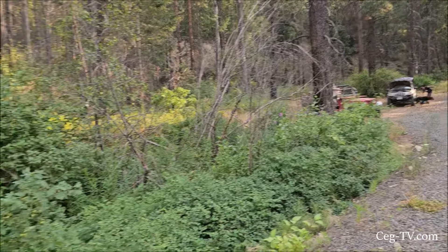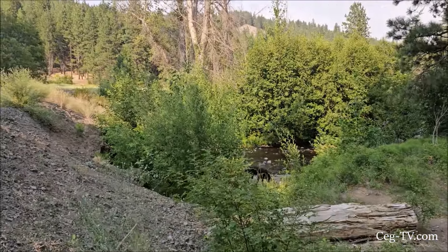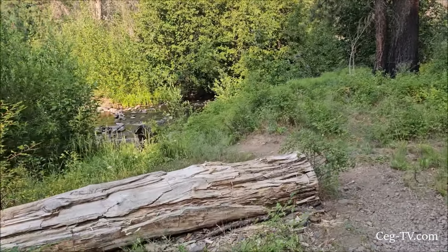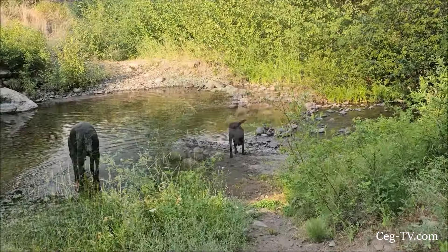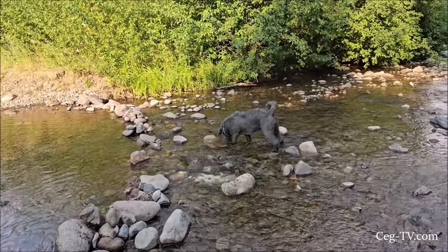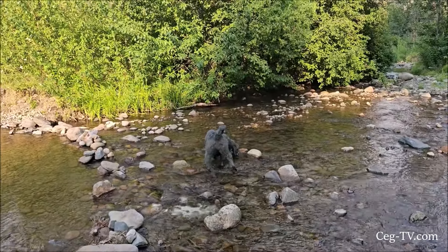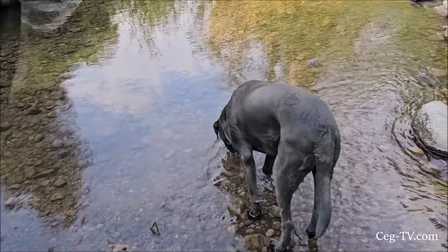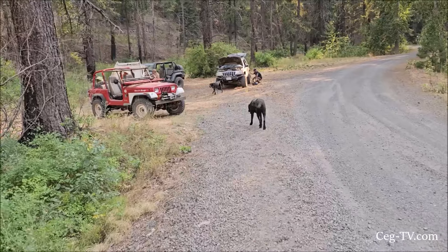We're airing up now down here across the creek. We stopped here for the shade so the dogs can get a drink of water and go play in the water. It's cool down here. We've got a dirty, dusty Sally — she's in the lead Jeep though.